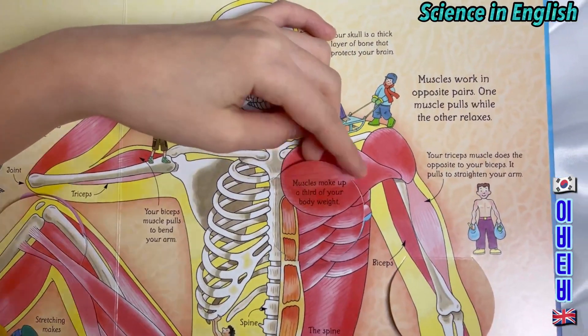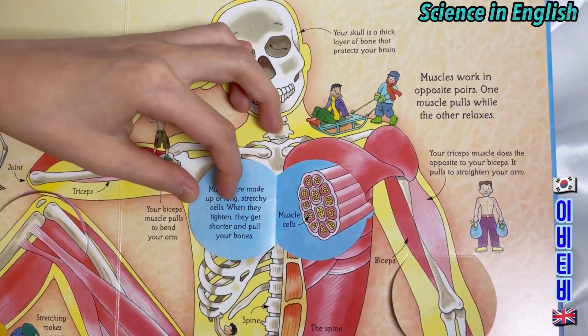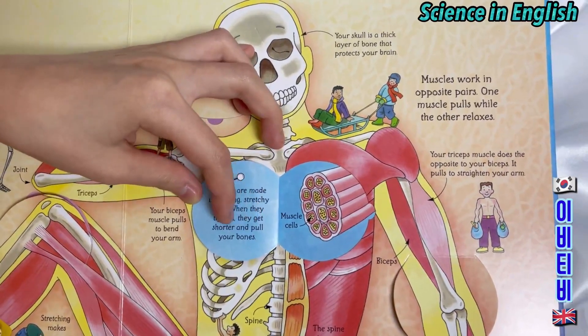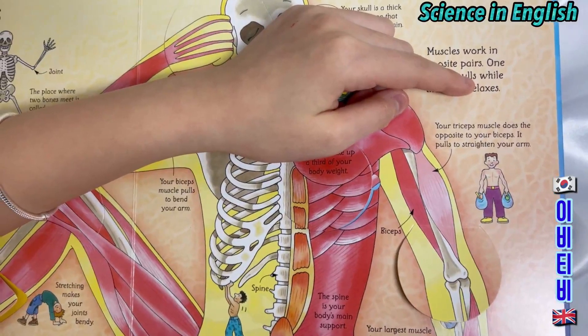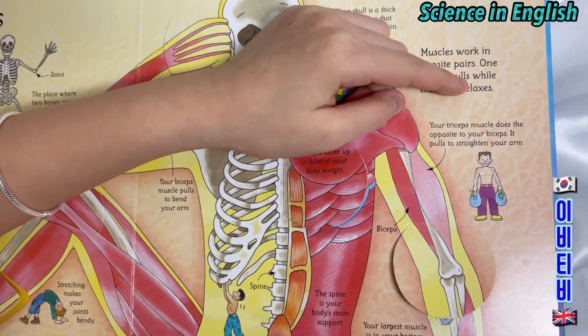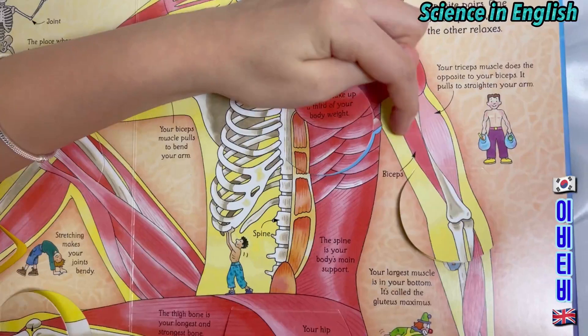Muscles make up a third of your body weight. Muscles are made up of long stretchy cells. When they tighten they get shorter and pull your bones. A triceps muscle does the opposite to your biceps — it pulls to straighten your arm. Here, these are your biceps.